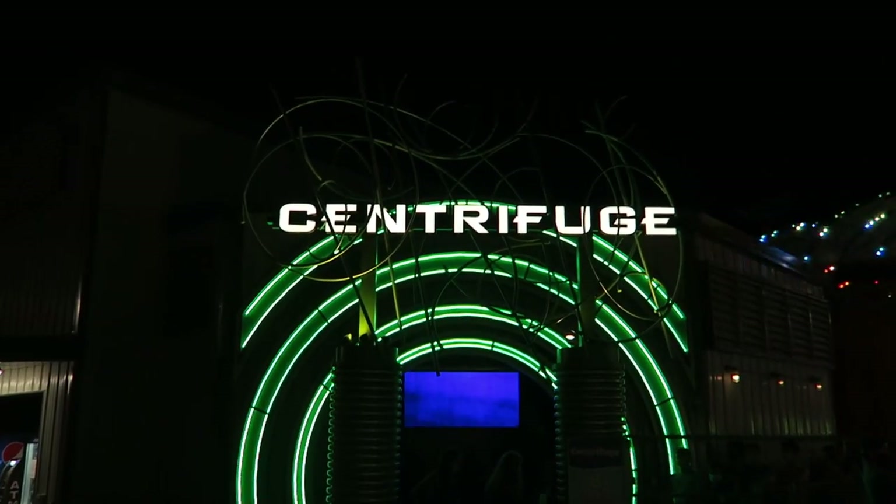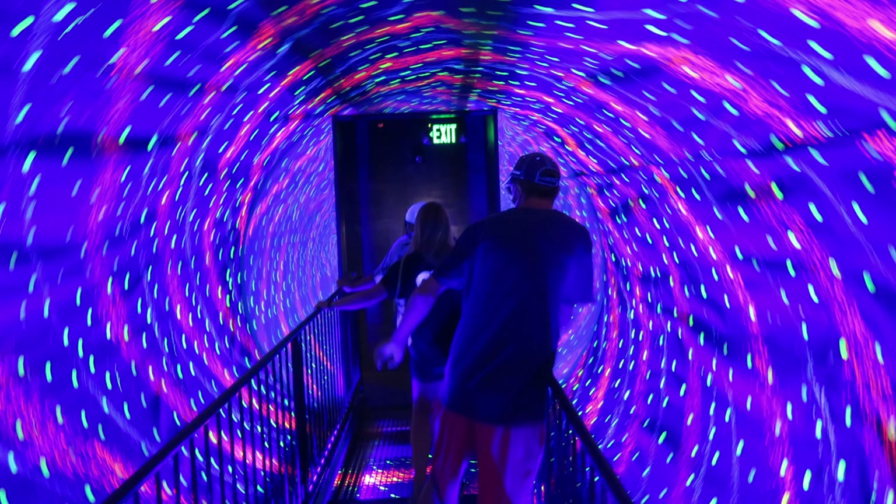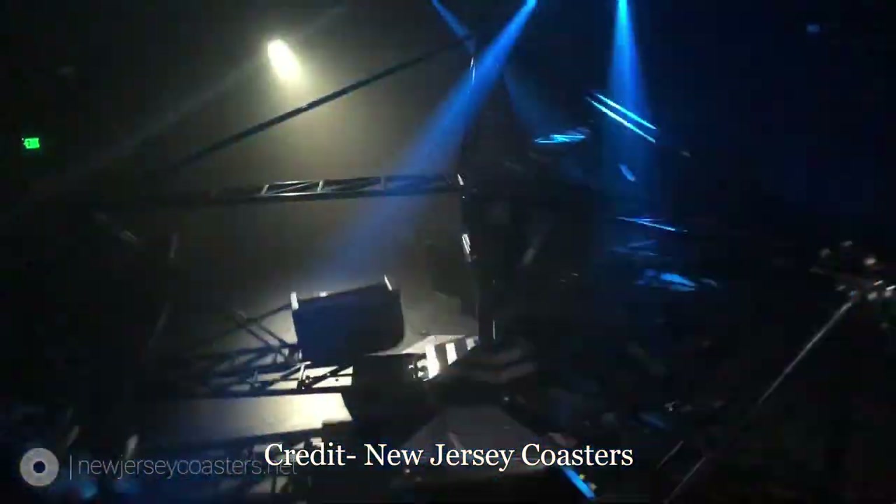Casino Pier in Seaside Heights, New Jersey added Centrifuge in 2003. This one had a disorienting tunnel before boarding, a fast operating speed, and the loudest music of any ride on this list, plus a decent light show. This is the last indoor scrambler I could find being added at a US park.